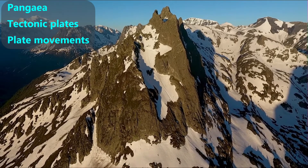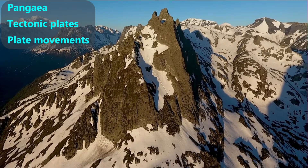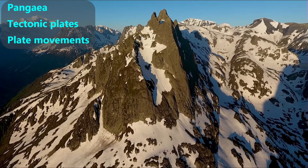We'll cover three main topics: Pangaea, what tectonic plates are, and common tectonic plate movements.